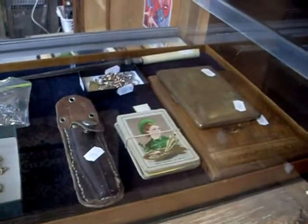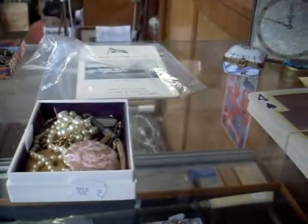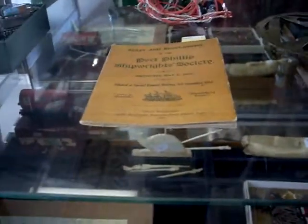Some lovely swap cards this week. Some nice shipping ephemera actually - over the back there in the little postcards for Tasmanian steamers. It's a nice little book, the Port Phillip Shipwright Society book there from 1912.